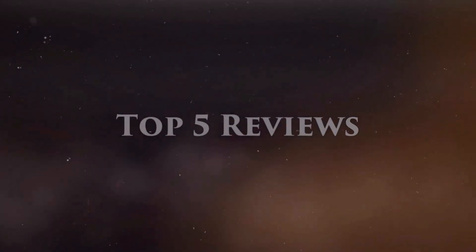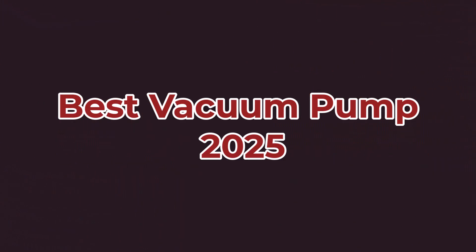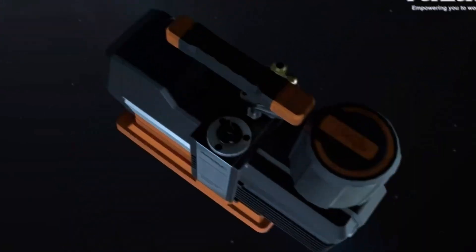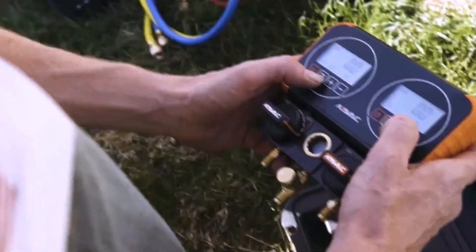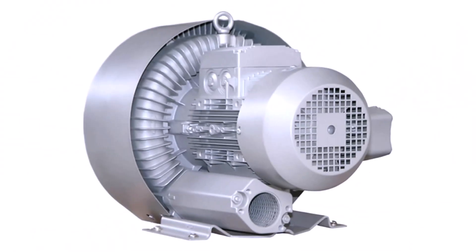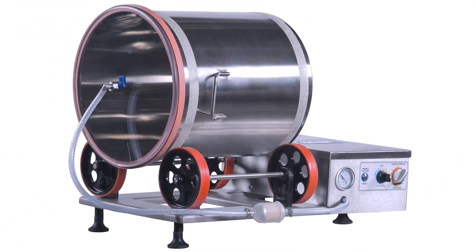Welcome to Top 5 Reviews. Best Vacuum Pump 2025. This video will guide you through the top options available this year. Stick around as we break down the features, compare models, and help you choose the perfect vacuum pump for your needs. Don't forget to like, subscribe, and hit the notification bell so you never miss our latest reviews.